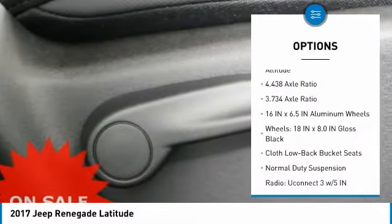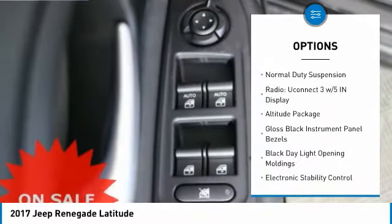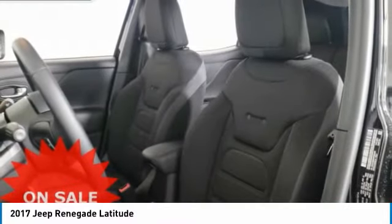Traction control, dual airbags, leather wrapped steering wheel, air conditioning, power steering, four wheel disc brakes, compass, electronic stability control, fog lights, rear window defroster.